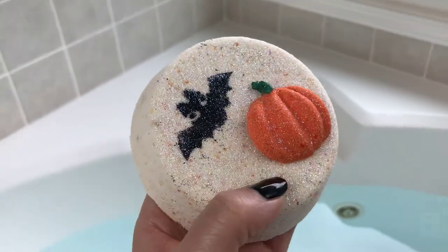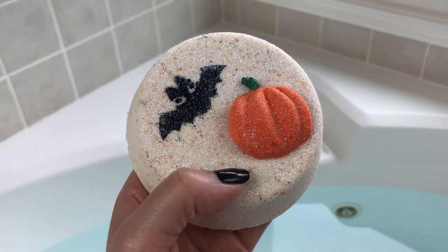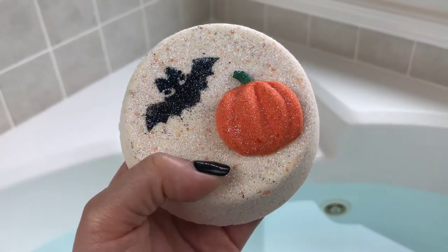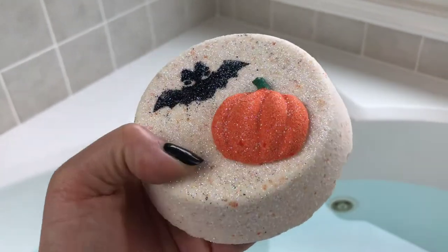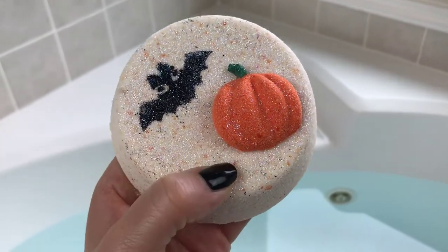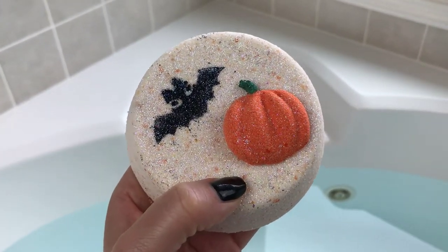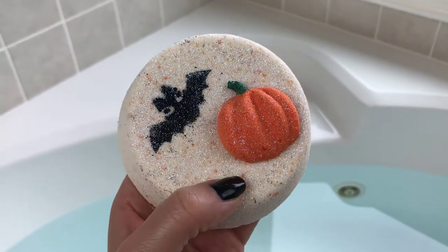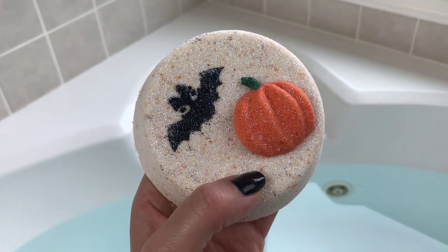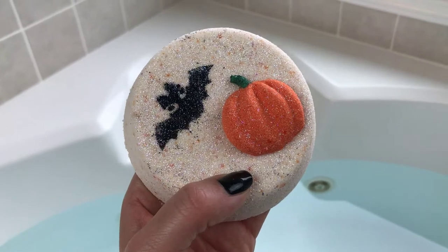I can tell this is going to be one that I want to get another one of. It's not super heavy on the cinnamon — it smells like pumpkin and apples, with just several things going on in the oven all at the same time. It also has mango butter and almond oil in it, so let's go ahead and get it in the water and see what it looks like.